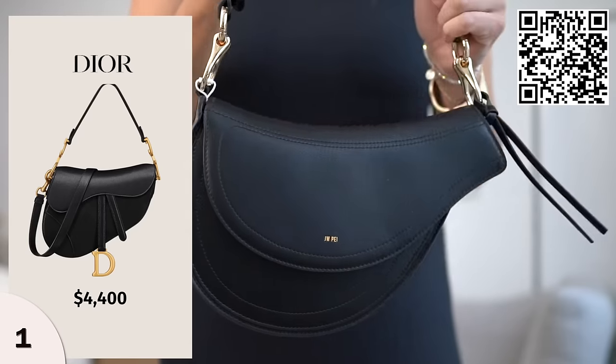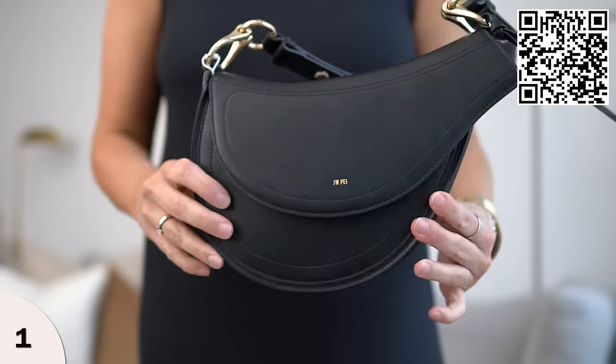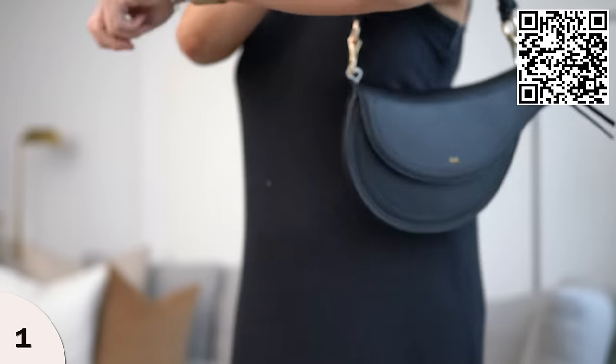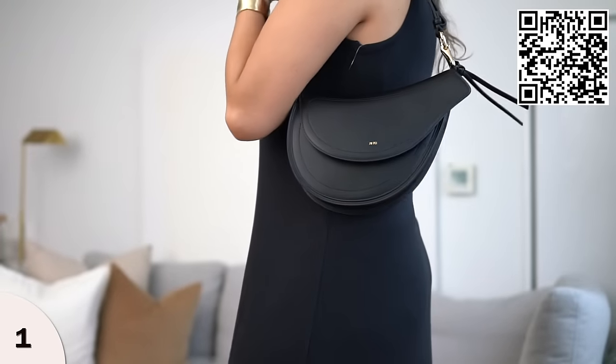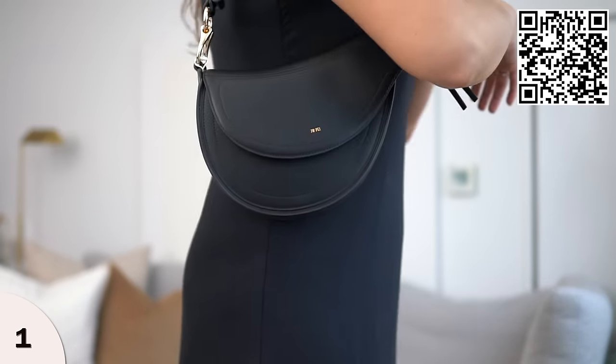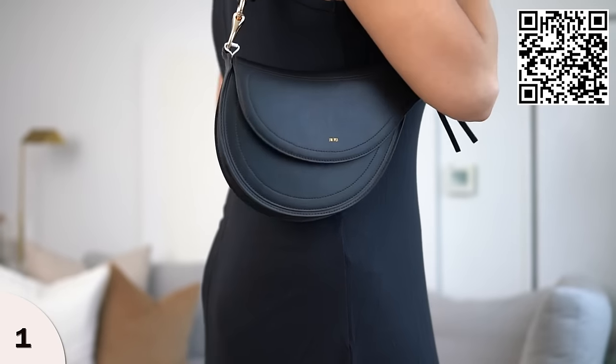So let's get right into it. This first bag is a very similar style to the Dior saddle bag — it has a similar shape. This is the brand JW Pay on Amazon. If you're looking for a quality bag that is vegan leather, their selection is really fantastic. They have really great quality, well-made vegan leather bags. They are a bit on the pricier end for Amazon, but if you want a bag with great structure and style, I love all of their bags — they're all so cute.